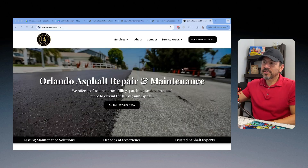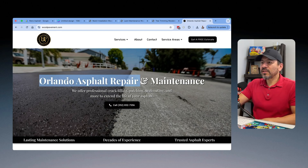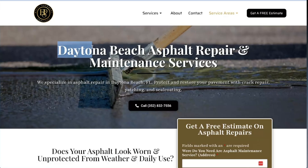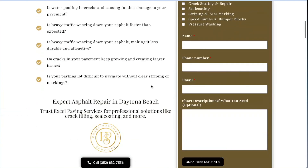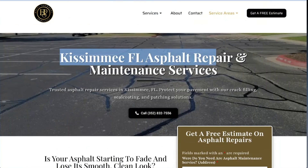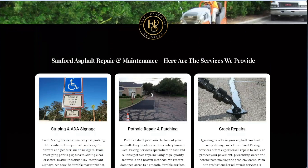For example, this guy does asphalt repairs and maintenance in Orlando — not a full paving contractor, just repairs and maintenance. His main keyword is 'Orlando Asphalt Repair.' When I go out to some of the smaller areas around his town, we've got Daytona Beach — 'Daytona Beach Asphalt Repair.' It's a mini version of his homepage. Then we have one for Kissimmee, Florida Asphalt Repair, and another for Sanford, Florida Asphalt Repair. Each one of these pages has unique content but is basically a mini version of his homepage.